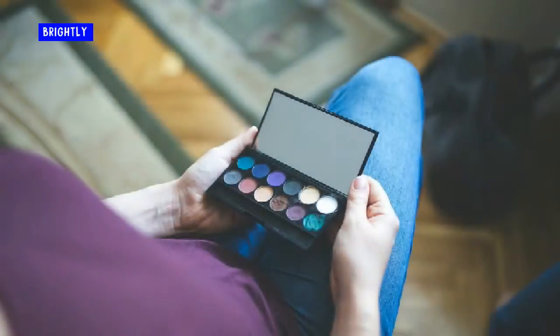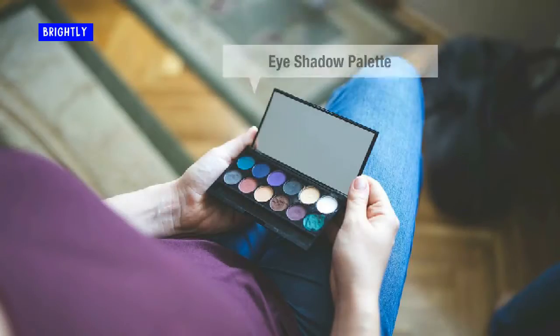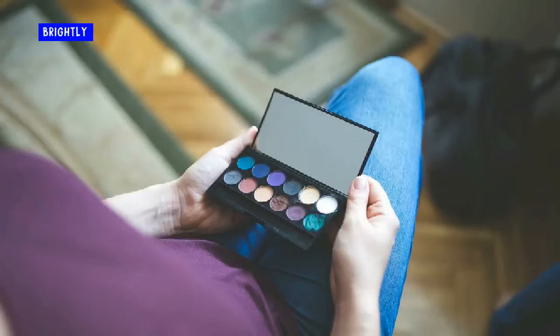Eyeshadow palette. An eyeshadow palette can save time and effort. All the colors in one place make for an easy, natural application. My favorites have all been made by Urban Decay. My current favorite is the Naked 3 palette.